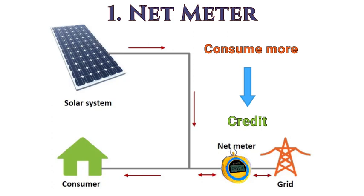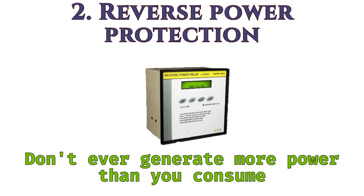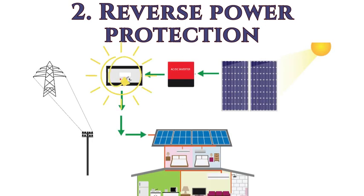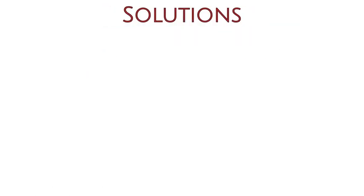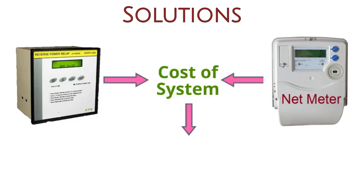Another solution is to install a reverse power protection device, which ensures that you don't ever generate more power than you consume. When the reverse power protection device finds that you are generating too much power, it tells the grid-tied inverter to reduce the amount of power being generated. Whichever solution you decide to use, it adds to the cost of the grid-tied solar system, making it even more expensive.